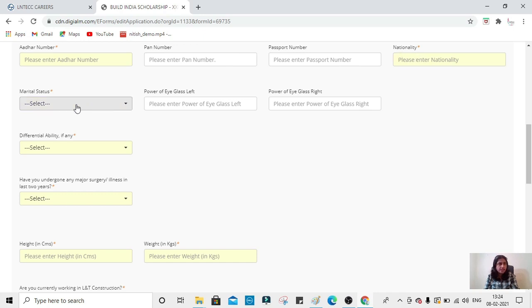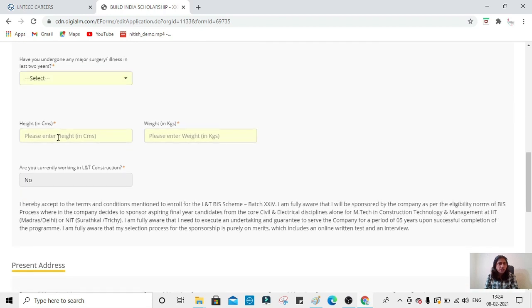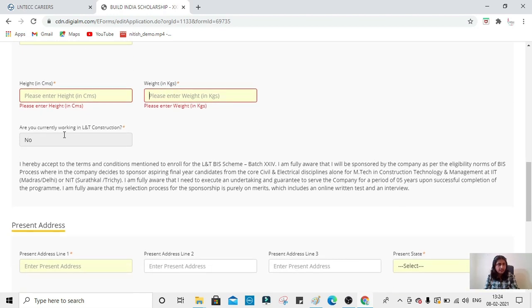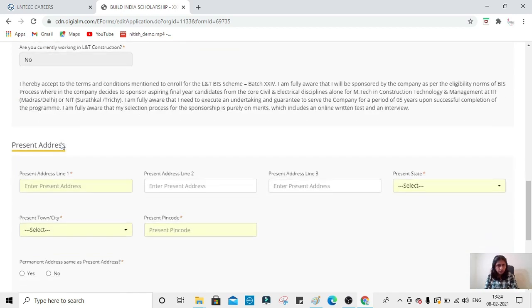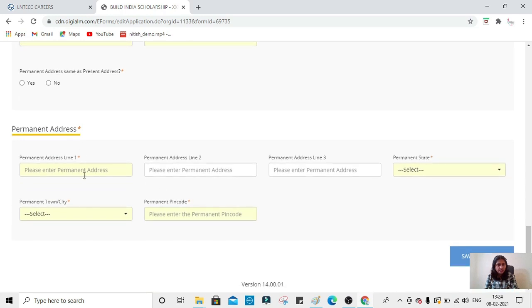Fill in your nationality as India, marital status, and additional information such as whether you wear glasses, any disability, and whether you have undergone any major surgery. Your height should be a minimum of 160 cm and your weight a minimum of 50 kg. Also mention whether you are currently working in LnT. Fill in your present and permanent address, then save and go to the next section.